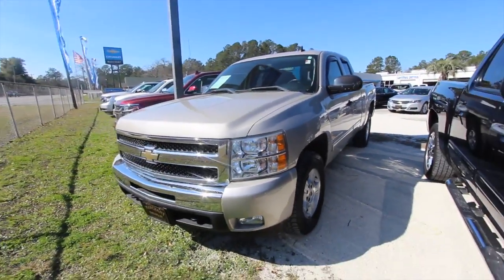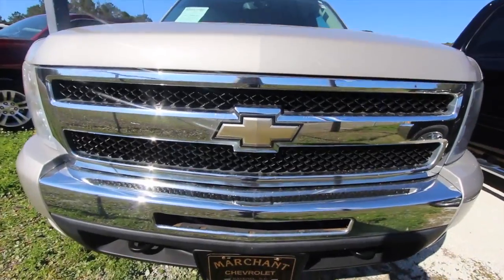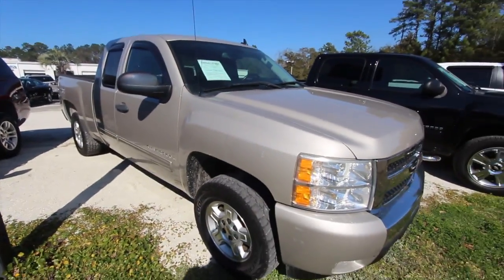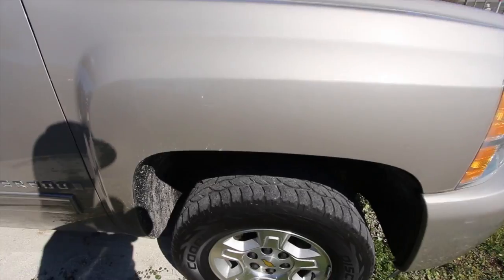It's got the chrome grille on the front which looks nice, Chevy bow tie, hood's in good shape. One thing we always look for on pre-owned vehicles is dents, dings, and scratches — if we can find them, we'll show them to you.